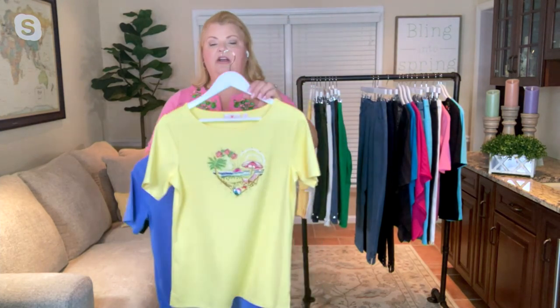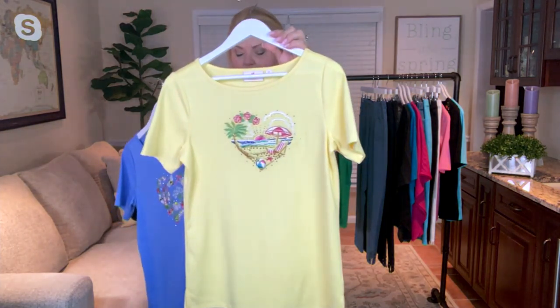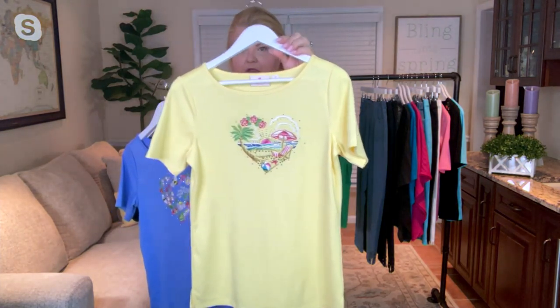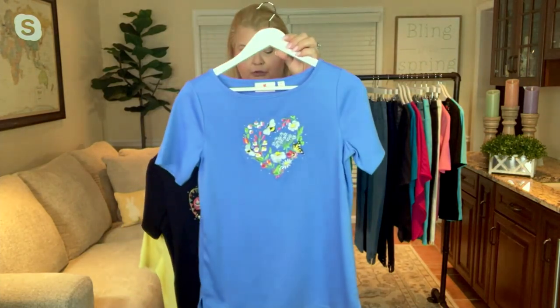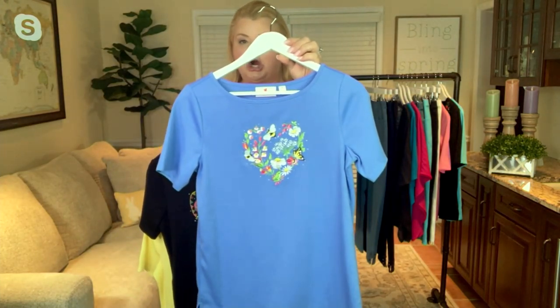The good news is that we still have all sizes available, extra extra small through 3X. Three choices here: you have the yellow, peach, and we'll do some close-ups on QVC.com so you can really see the detail. Blue Bonnet Garden.